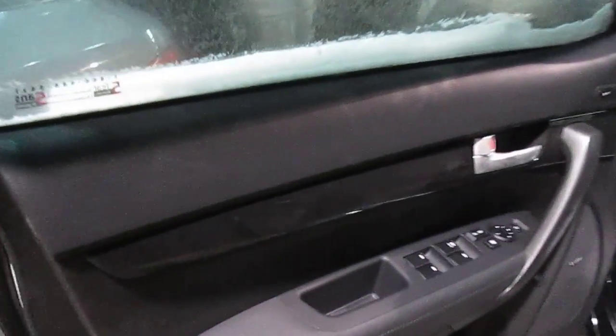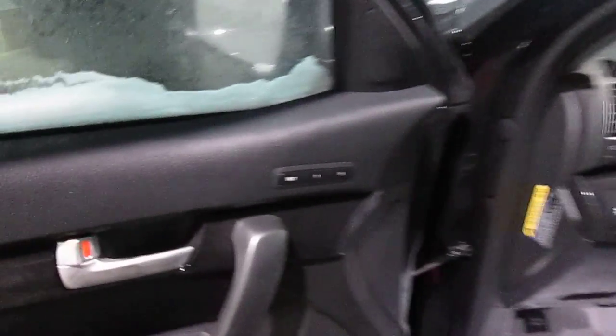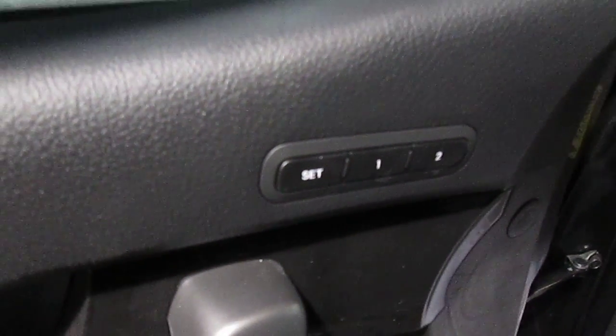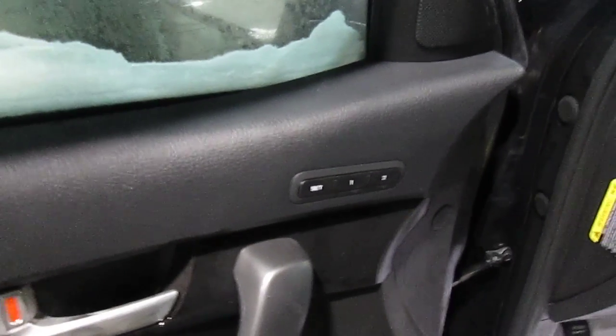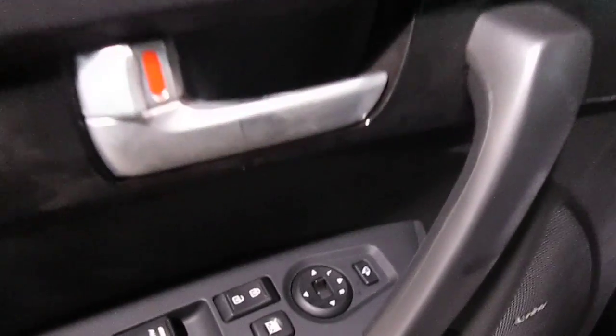You've got the nice wood grain trim that goes all the way around the dashboard. Over here you'll see your seat memory with two different settings, so if you're sharing the car with somebody else you can set yourself comfortably and just push the button to get you back, instead of spending 10 minutes trying to find exactly where you were before. You've got power folding side view mirrors here too.